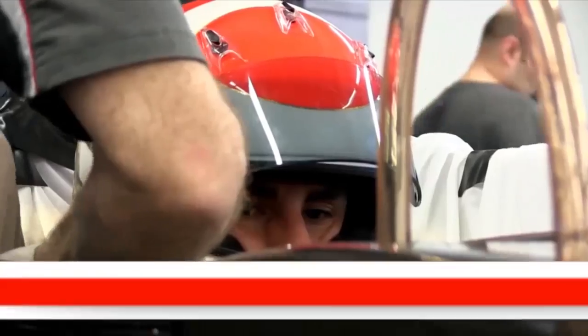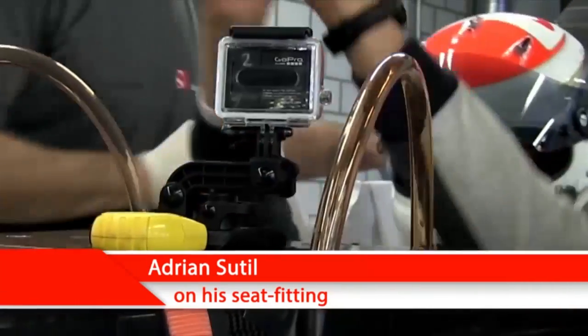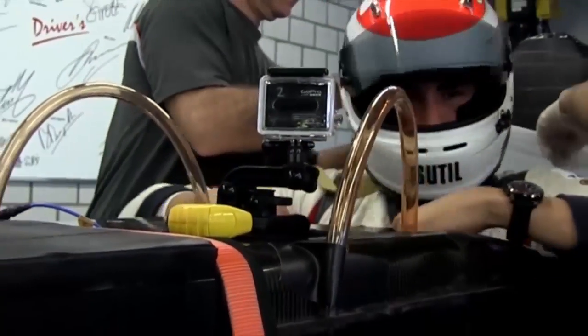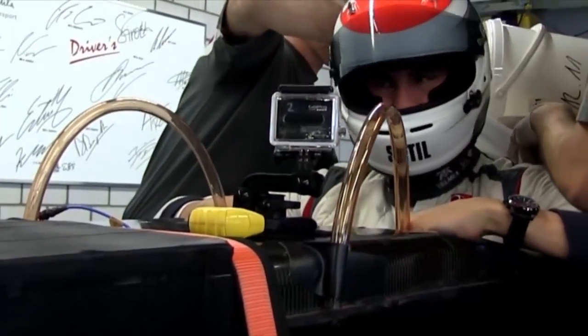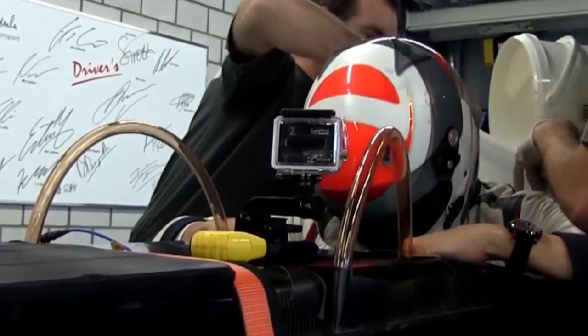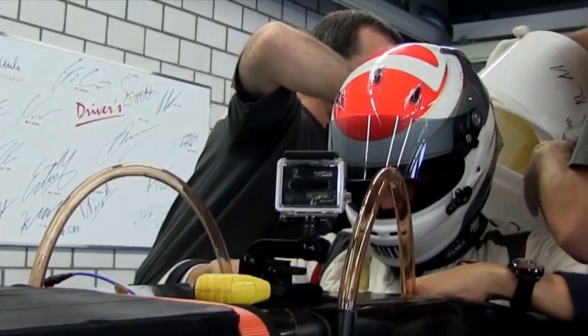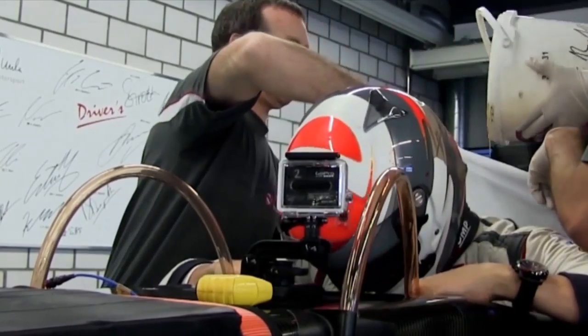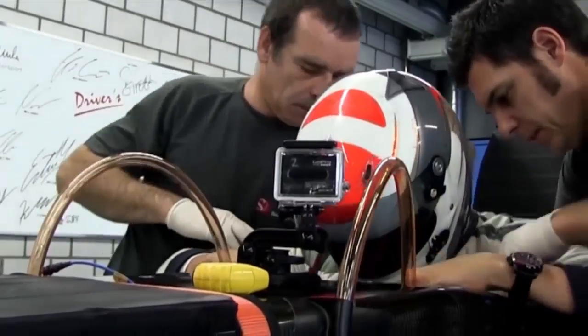Yes, absolutely, it was quite easy seat fit because the previous driver here, Nico Hülkenberg, was also quite tall and I'm very similar height, so I just went into the car and it was almost perfect already. So not much to do, but it's all about the details in Formula 1, so also there I could tweak it to the limit and it took a few hours in the end.